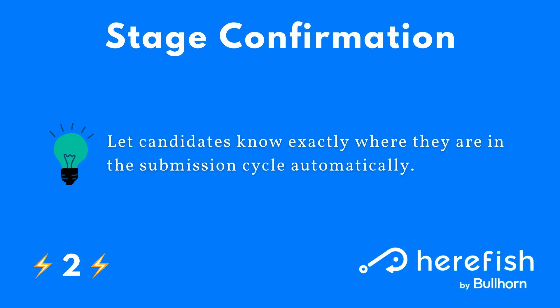The next is our all-around stage confirmation. Candidates often complain that they don't know what's happening once they apply to a job or once they get submitted to a client. You can fill in the gaps with automation. When they are moving from one stage to another, that can be a trigger point to fill the candidate in and set expectations for what should happen next. You can always merge in useful information about the job and the submission, keeping everyone on the same page in a scalable way.